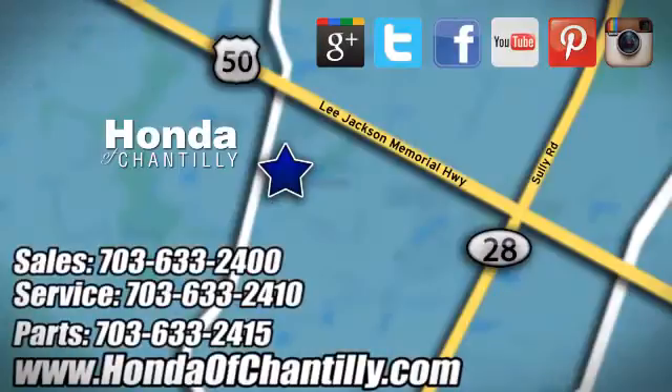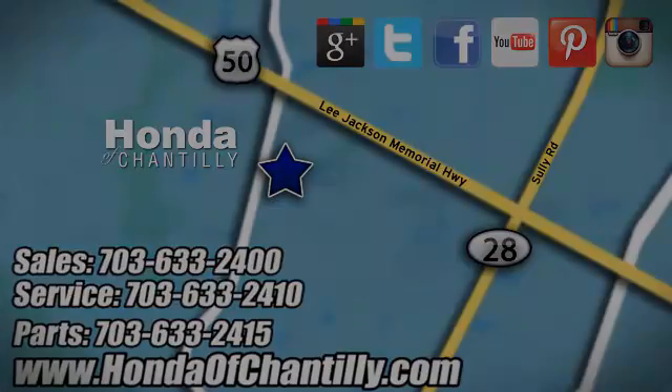Honda of Chantilly. We are conveniently located just south of Dulles Airport at 4175 Stonecroft Boulevard in Chantilly. We'll see you next time.